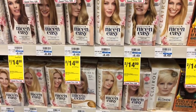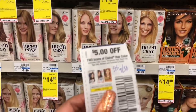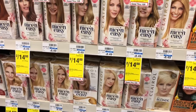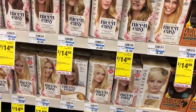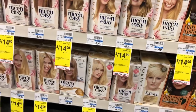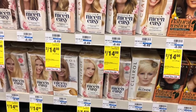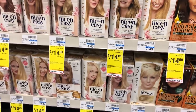Nice & Easy is going to be buy two get a $6 Extra Care Buck. At my store they are $8.49. Buy two and use one of the $5 off two coupons from Smart Source 9/30. There's also a printable coupon on coupons.com. You'll pay $11.98 but get back $6 in Extra Care Bucks, making your final cost $5.98 or $2.99 each. If you received a CRT for $2 off hair color, stack that — lowering your out of pocket to $9.98 but get back $6 in Extra Care Bucks, making your final cost $3.98 each. Also check for any Ibotta rebates available for Clairol.